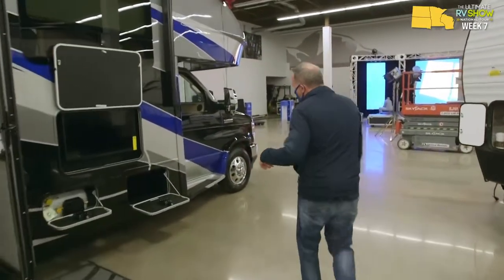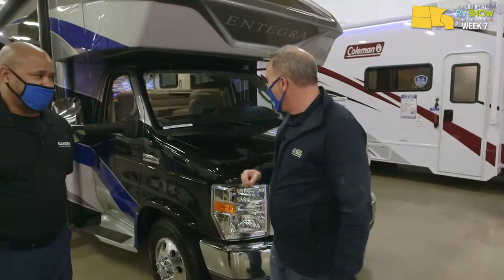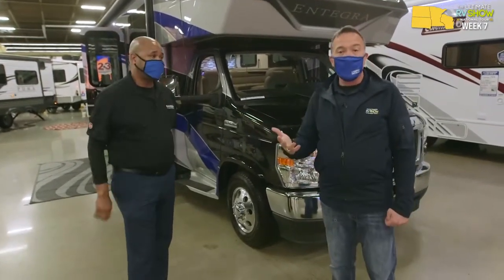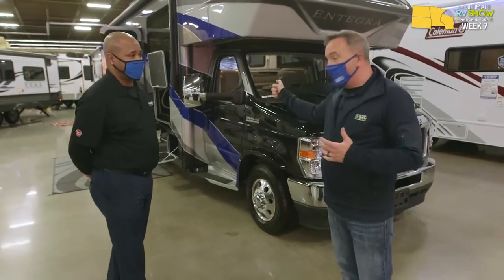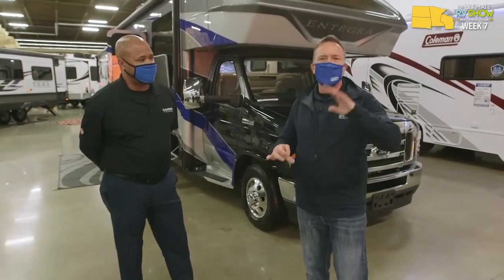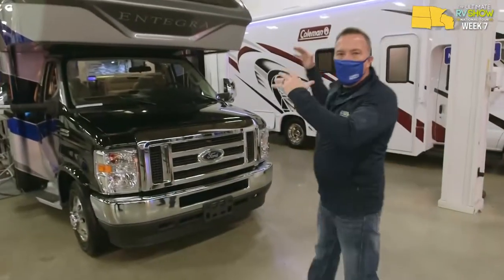Up front, on the Ford E450 Super Duty chassis, we've got the 7.3-liter V8 making 350 horses and 468 pounds of torque. On the 450 chassis you're going to get up and go however you want. You can go off-grid and tow your vehicle along with it - 7,500-pound hitch on this bad boy. You also have that 4,000-watt Onan generator. Frameless windows, remote mirrors you can control from the driver's seat, Hellwig helper springs, heated tanks and closed underbelly, and an easy-drive computer-balanced driveshaft.